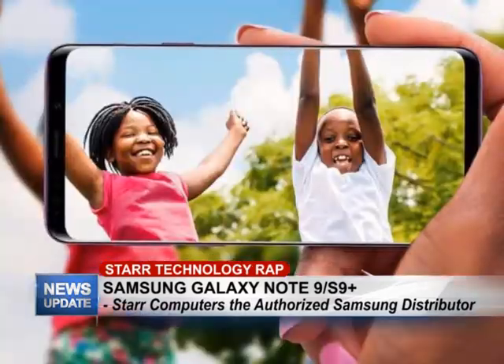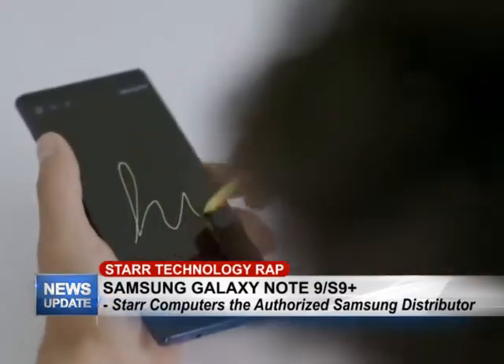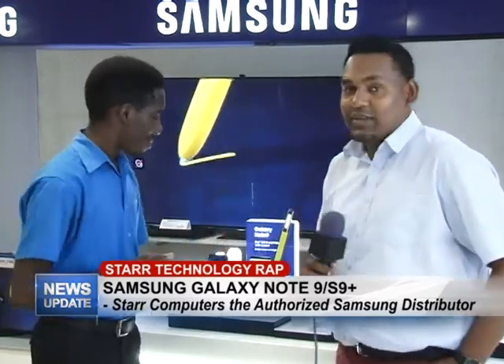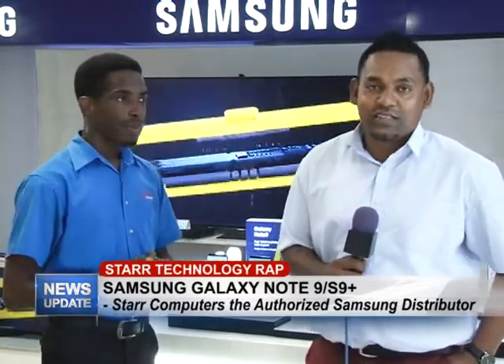With Star Computers being the authorized dealer for Samsung in Guyana, you know you're going to get a quality and genuine phone. As always, we have great promotions for our customers — check us out on Facebook and make sure you like our page. Thank you once again for joining us, and that's what we have for this week's edition of Star Technology Wrap. Do join us next week Wednesday for another edition.